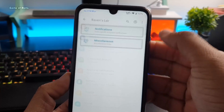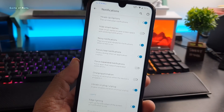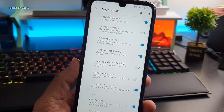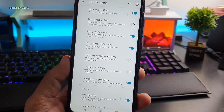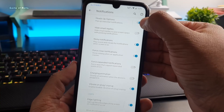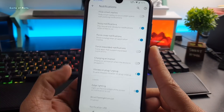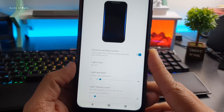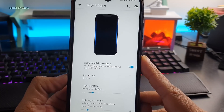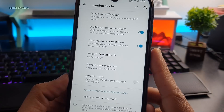You also get notification customization. Just go to Settings and you will find all the settings you need — you can disable or enable any kind of notification that might interrupt your gaming. You can disable heads-up notifications, and you can disable or enable edge lighting. That edge lighting feature is really good.